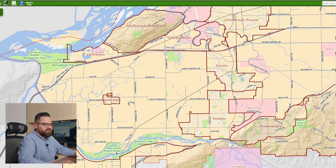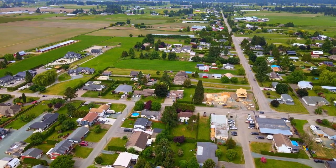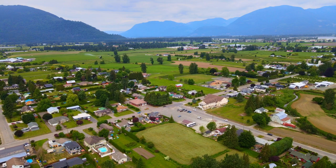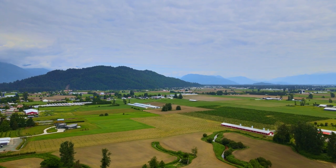Now let's transition over to Greendale. It looks pretty small on the map, but everyone in Chilliwack just kind of refers to this whole area as Greendale. There's a lot of farmland — it essentially acts as a hub, just like Rosedale, for all the farmers here. It does have its own little school, and you have smaller streets with smaller homes. But really, mainly you have a lot of properties with a lot of land — acreages.